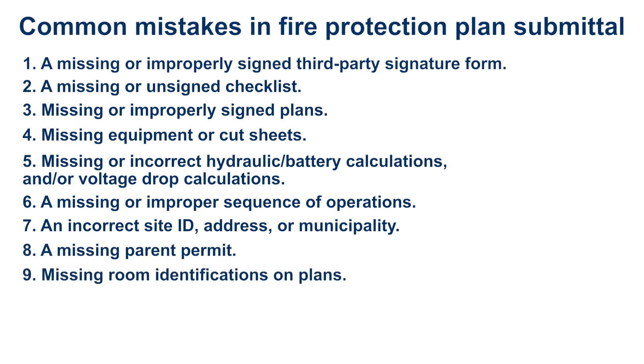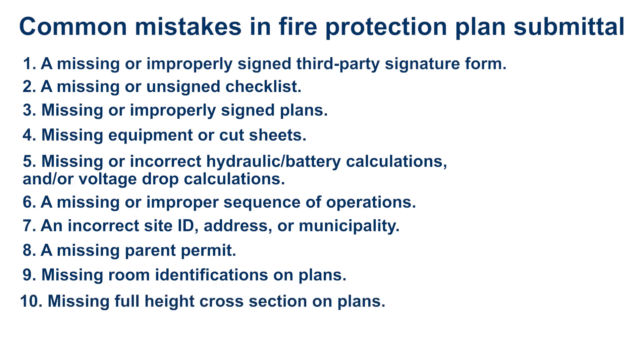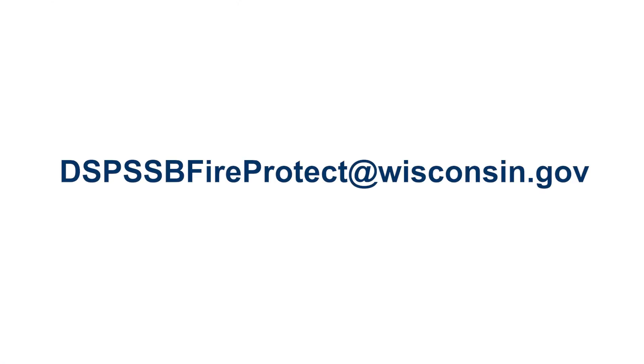Ninth, missing room identifications on plans. And tenth, missing full height cross section on plans. Taking a little extra time to review for these common mistakes could save you time in the long run and lead to faster plan approval. If you have questions, you can always reach out to our reviewers at dspsfireprotect@wisconsin.gov.